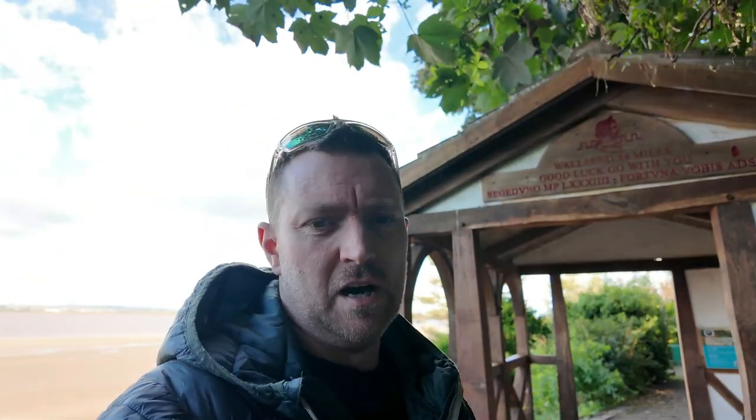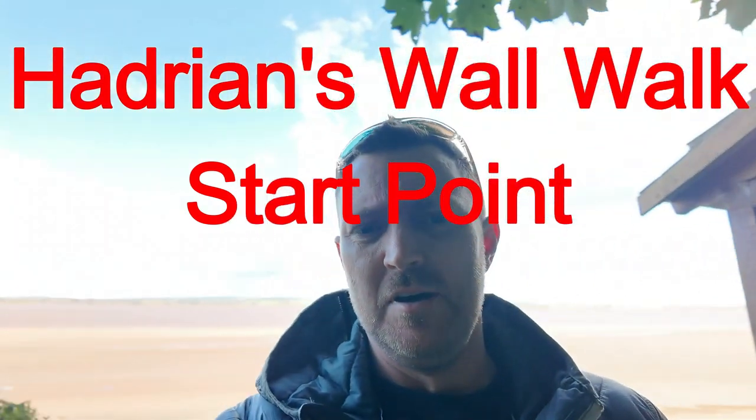Good luck. And I assume it says the same thing underneath. So we started off in Wall's End, and this is now Wall's Start - or Bowness on Solway, just behind. So that's the end of the video. No, I'm only joking. We'll have a wander around and see what there is.